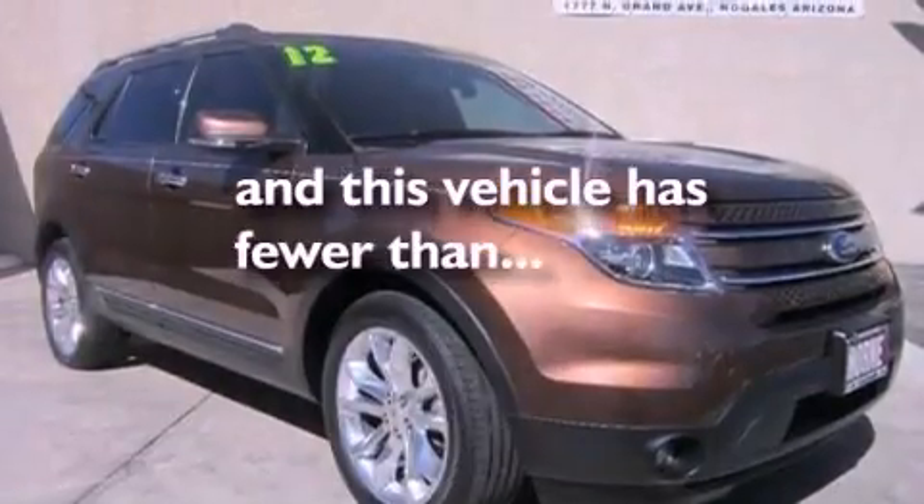Additional features include front fog lights, an anti-lock braking system, an auto-dimming rear view mirror, and this vehicle has less than 34,000 miles.